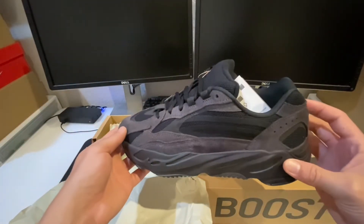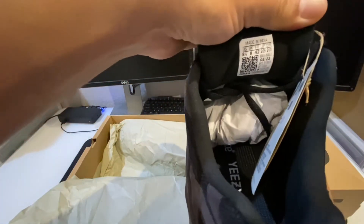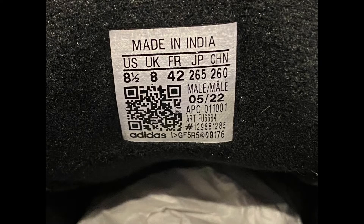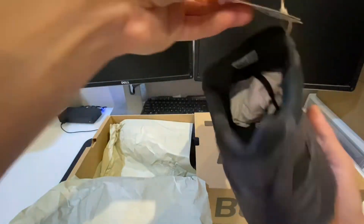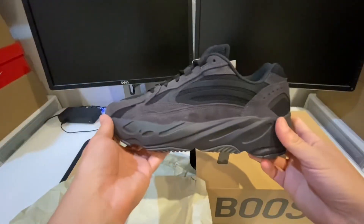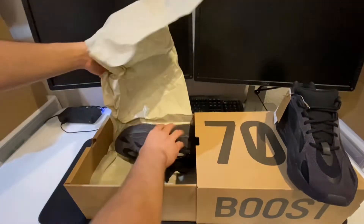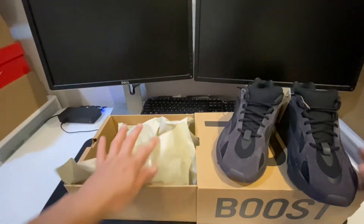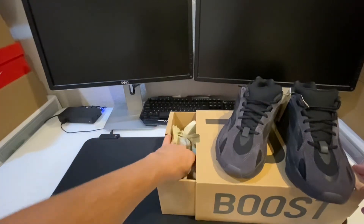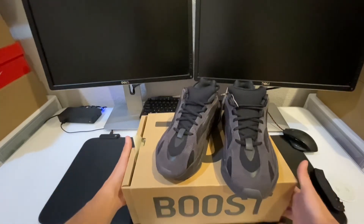I'm pretty excited to see when the shoe was made, so let's go ahead and take a look at the production date. Showing May 2022 — awesome. Getting the other one out as well. I'm happy that we got a brand new sneaker straight from this year, not some dusty pair sitting in a factory. We got a brand new pair of Yeezy Boost 700 V2 Vanta.